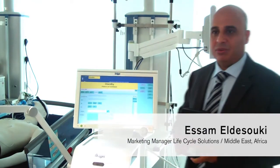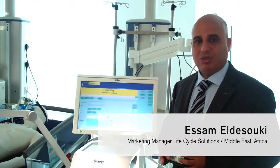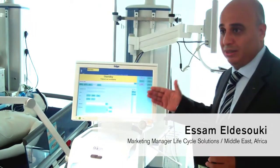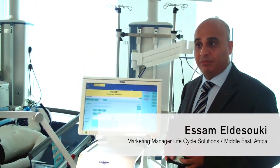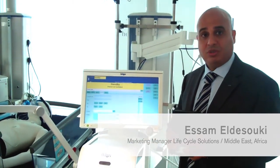Drager service is closer than ever before. With our Infinity Service Gateway, you will be able to send service calls directly to your field service engineer at the bedside. The engineer will then come to you directly with the spare parts and tools needed to fix the problem on the first visit. This will improve our service efficiency and your satisfaction with Drager service.